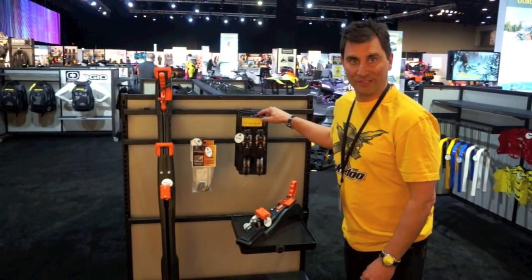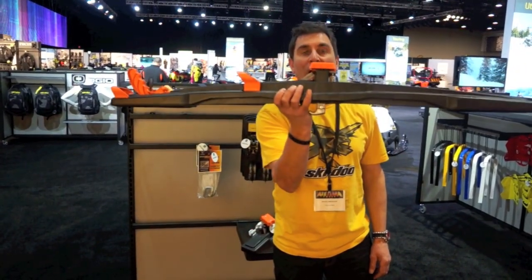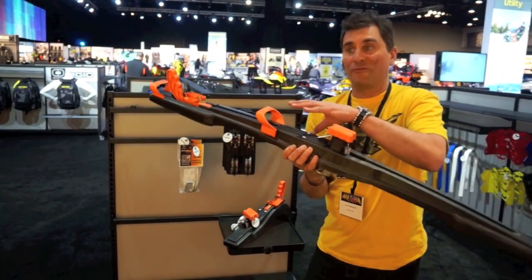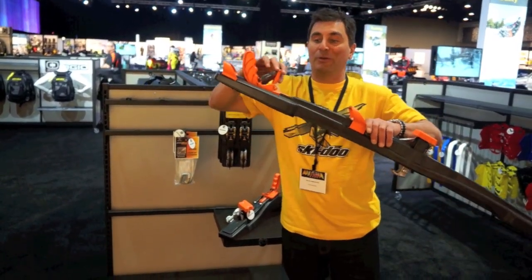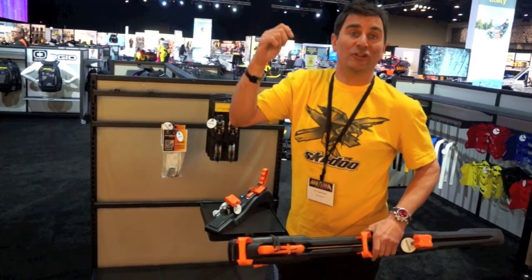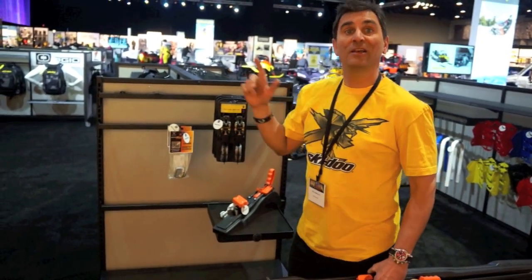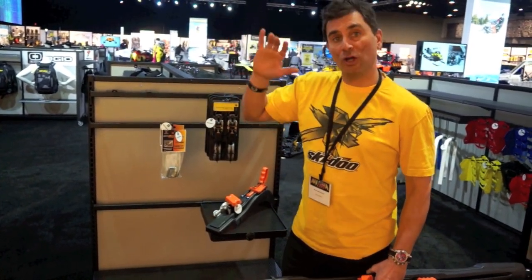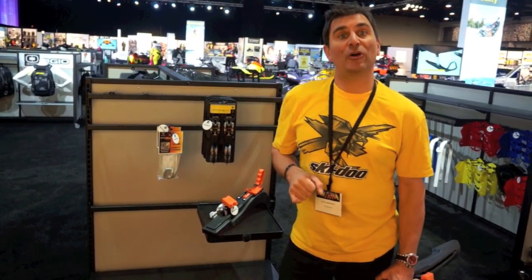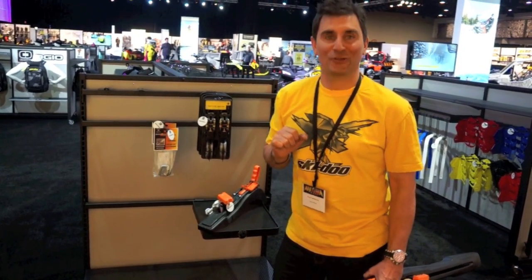Nobody uses tie-downs anymore — because now we have the best tie-down in the business, the Super Clamp. You can order these directly through your Skidoo dealer. They have one for the front and one for the rear, and the best part is you can replace the lock key with an actual lock, so you can lock your sleds down to your sled deck, your trailer, or your enclosed trailer. The best way to get your sled to the hill and home again. Like all the parts we've talked about today, you can get them at your local dealer, check them out online, and grab a catalog to check out all the goodies we have for 2015.